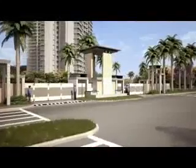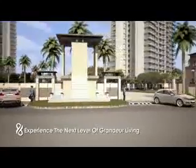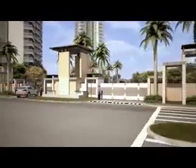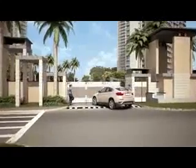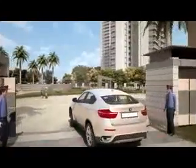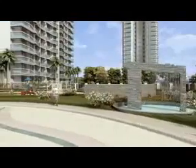The huge, magnificent and enchanting entrance of Paras Dews takes you to your dream destination — a place where you can relax and share special moments with your family, a space that makes coming home very special.